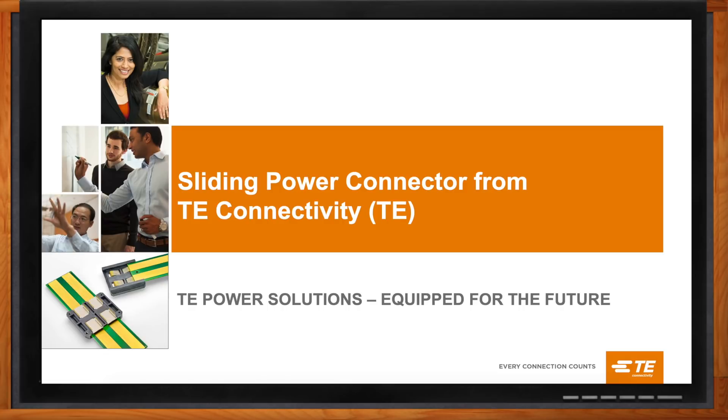Hi Brian. Thank you so much for joining me. Thanks, Amelia. Thanks for having me. So I'm excited to talk about sliding power. But before we get into all of that, can you tell me a little bit about TE and your expertise in power for folks in the audience who may not be aware?